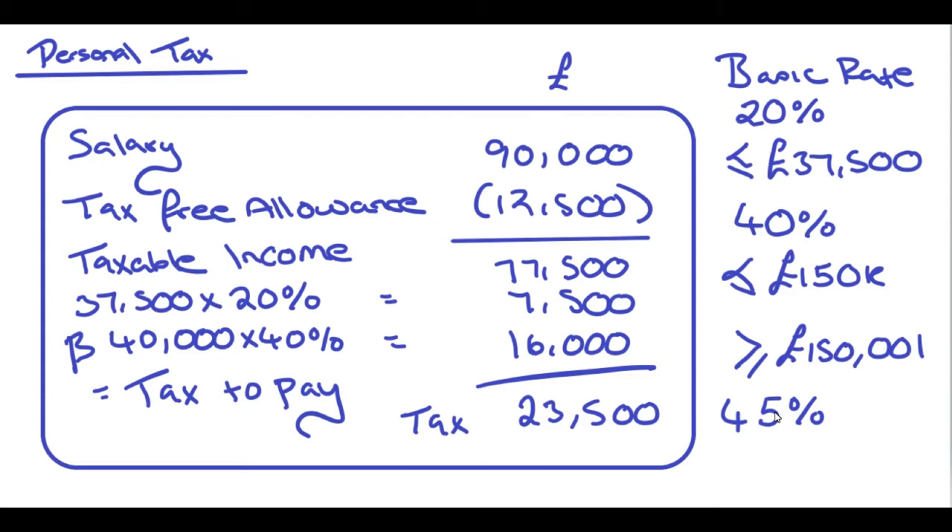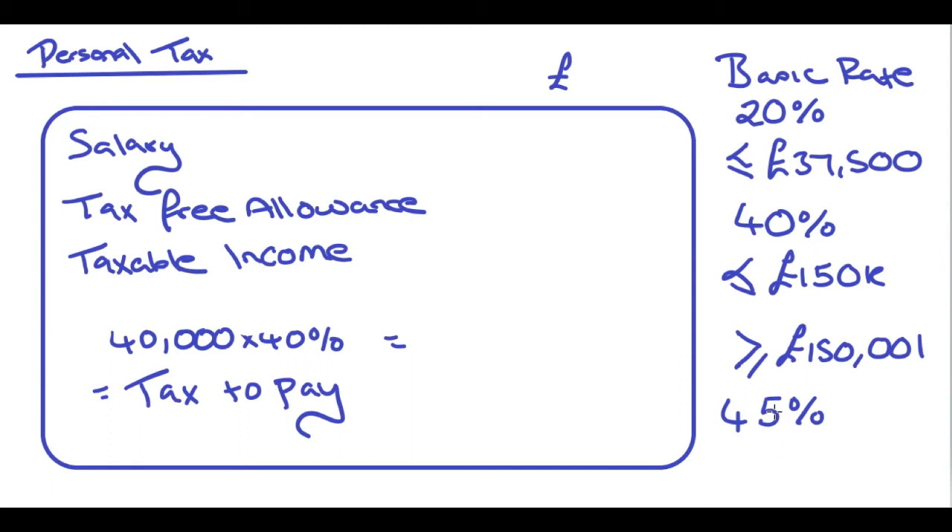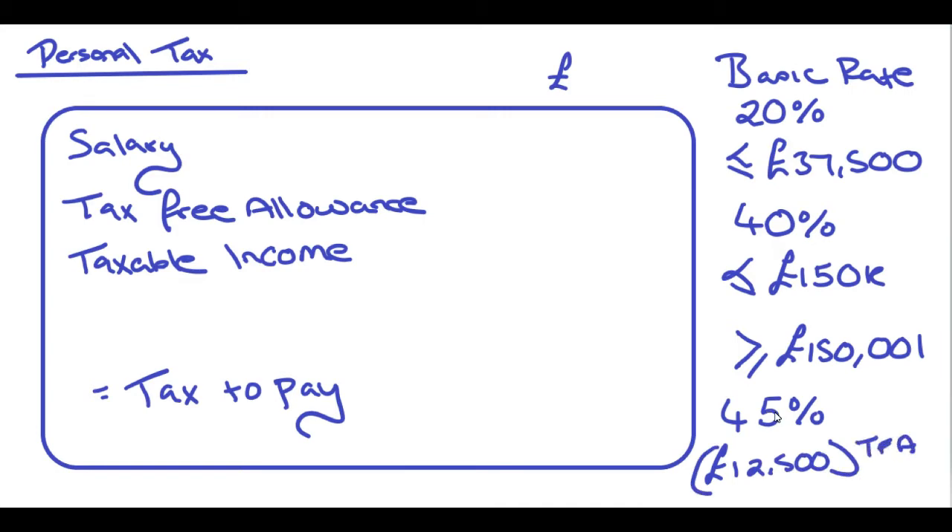It'd be quite rare that you'd get a question about the 45% tax band, but we're going to do that now just so you've got your head around it. There are ever so slightly different rules for individuals who earn over £150,000. Whilst everybody else gets the £12,500 tax-free allowance, what actually happens is that £12,500 reduces by £1 for every single £2 that you earn over £100,000.